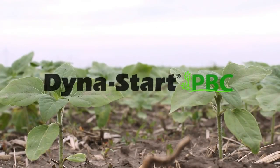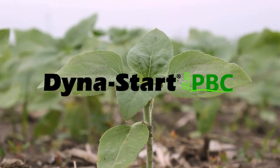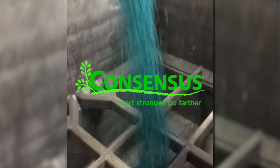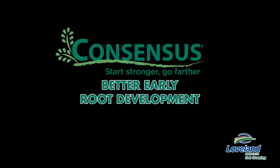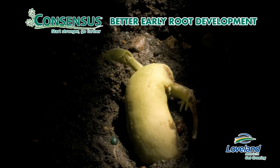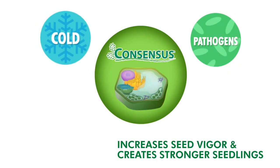Another example is our new Dynastart PBC product for soybeans, which includes a microbial rhizobia inoculant that helps the soybean crop fix nitrogen to the optimum level, so the crop produces optimally without the need for supplemental nitrogen fertilizer. We couple that with our Consensus Plant Growth Regulator seed treatment, which provides faster germination, stimulates early root growth in the seedling, and also provides stress protection for the plants.